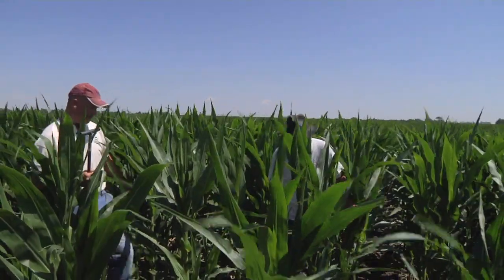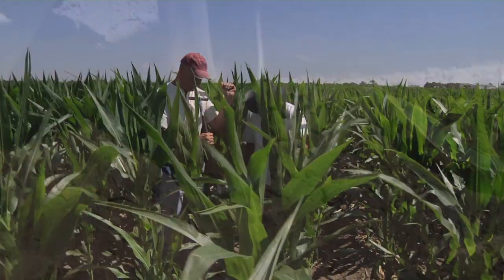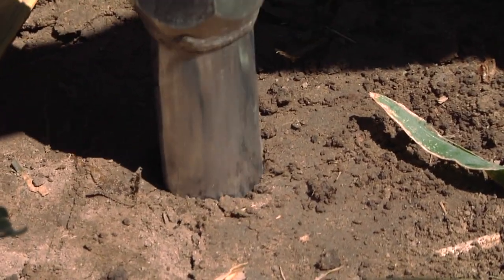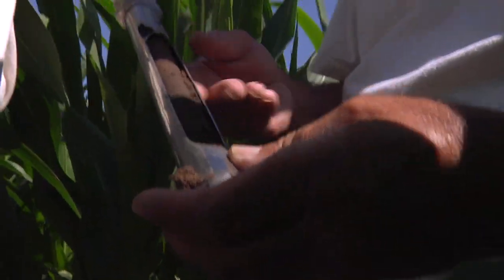Soil is the backbone of agriculture. Every day, the American farmer is working in the field until the moment he shakes the last dirt off of his boots. Soil is often the result of hundreds of years of farming, sometimes even longer. But as is the case with most things, what you put in is what you get out.